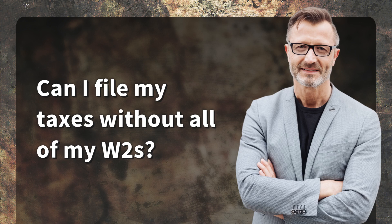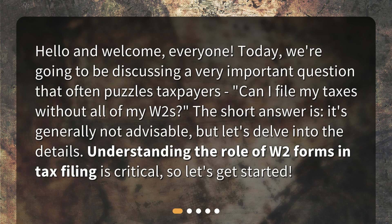Can I file my taxes without all of my W-2s? Hello and welcome, everyone. Today we're going to be discussing a very important question that often puzzles taxpayers: can I file my taxes without all of my W-2s? The short answer is it's generally not advisable, but let's delve into the details. Understanding the role of W-2 forms in tax filing is critical, so let's get started.